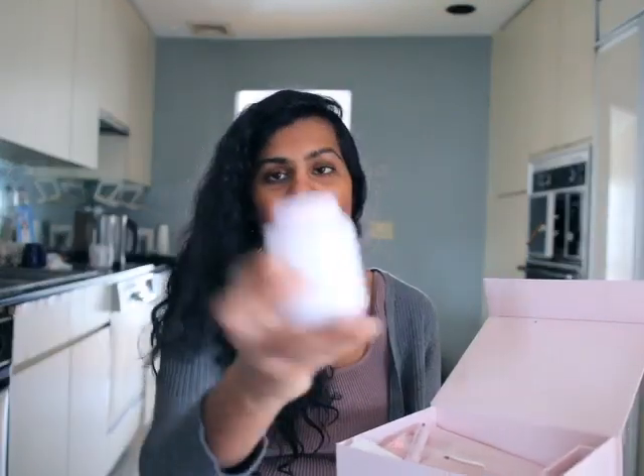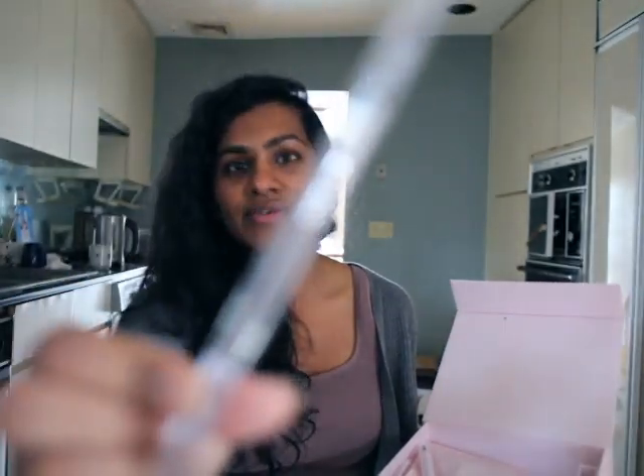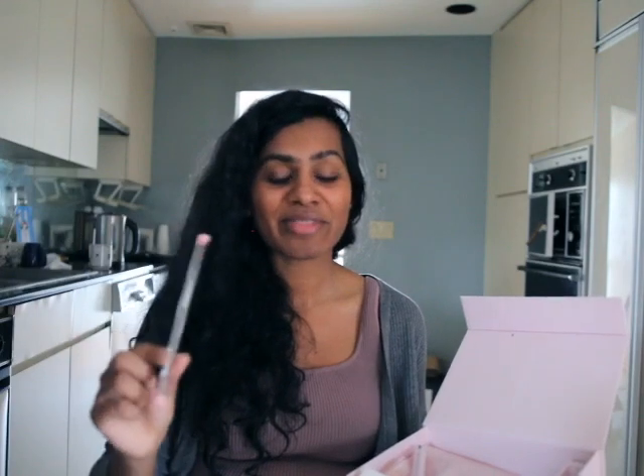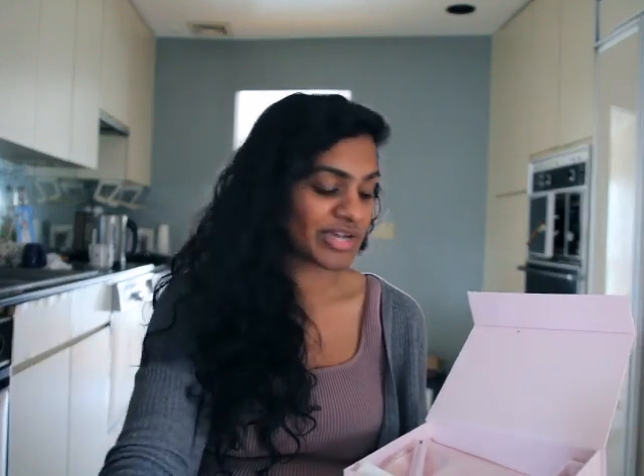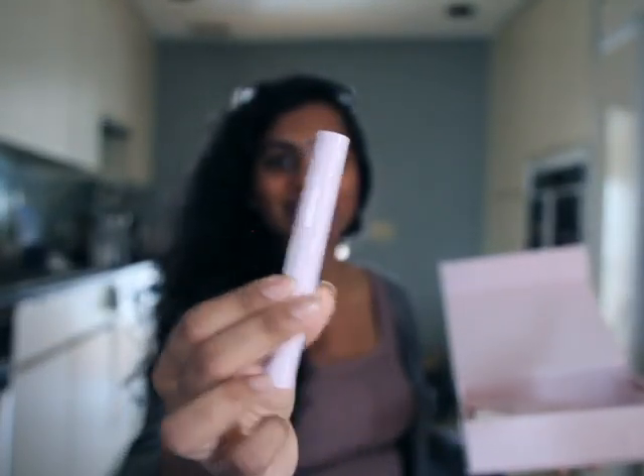Over here is the nail polish remover — I've already used some for this, but right before you paint you always want a little bit, and I'll use this for cleanups. They have this cleanup brush, which is really the reason why I wanted this whole set — the individual brush was sold out. You can use it for quick cleanups, or you can just wash your hands with warm water and peel it off, but I kind of hate doing that. And this is a little cuticle serum pen.